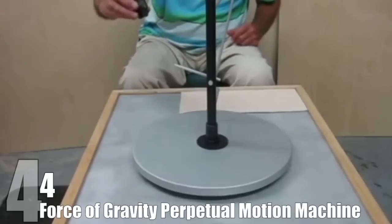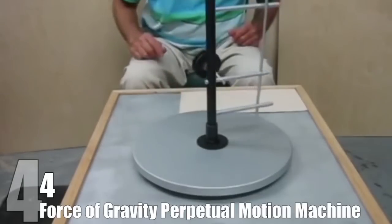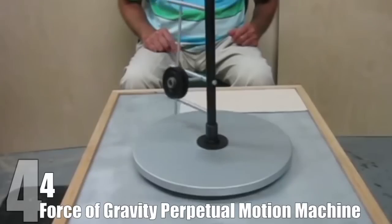A writer at Wired analyzed this specific video and believes there are hidden motors in the machine. If there aren't, then he believes the spin is caused by angular momentum and torque. That means it would spin for a while, but not perpetually.